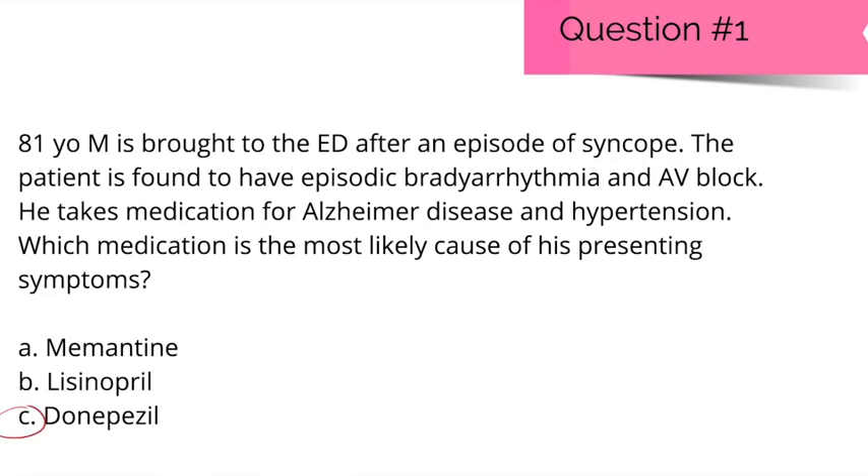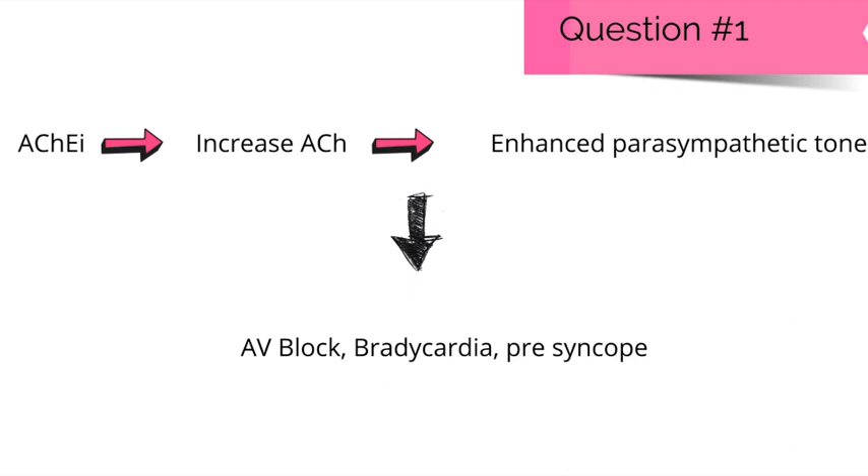The other cholinesterase inhibitors used in Alzheimer's disease are rivastigmine, donepezil, and galantamine. Cholinesterase inhibitors increase acetylcholine levels, leading to enhanced parasympathetic tone, which can cause AV block, bradycardia, and presyncope.